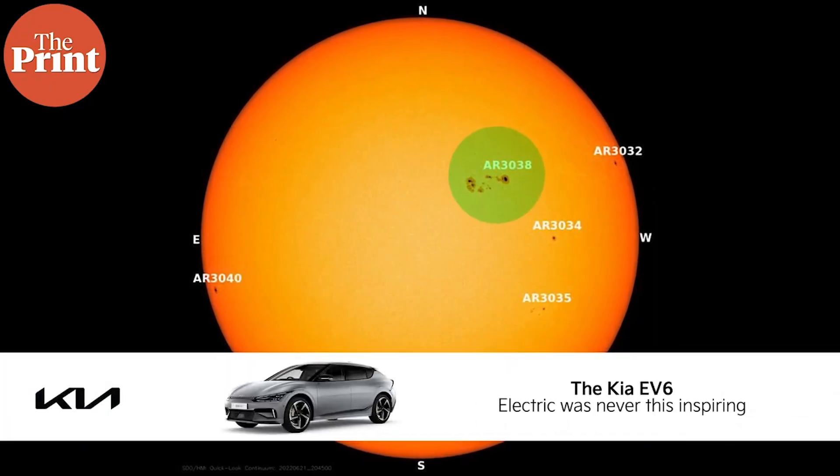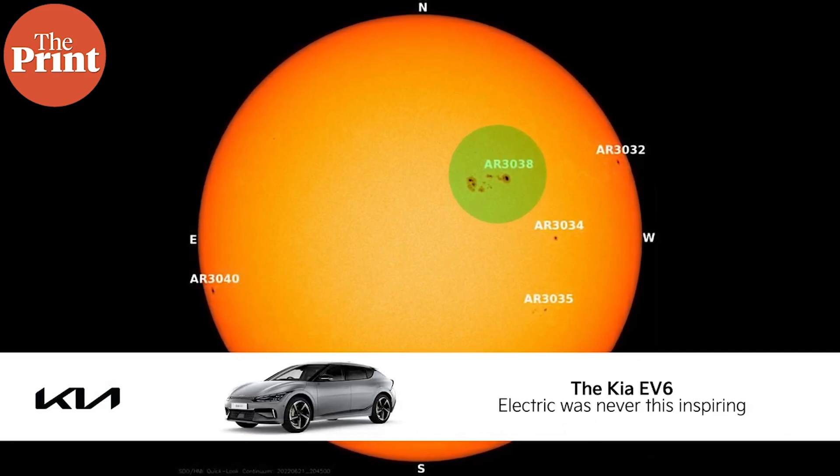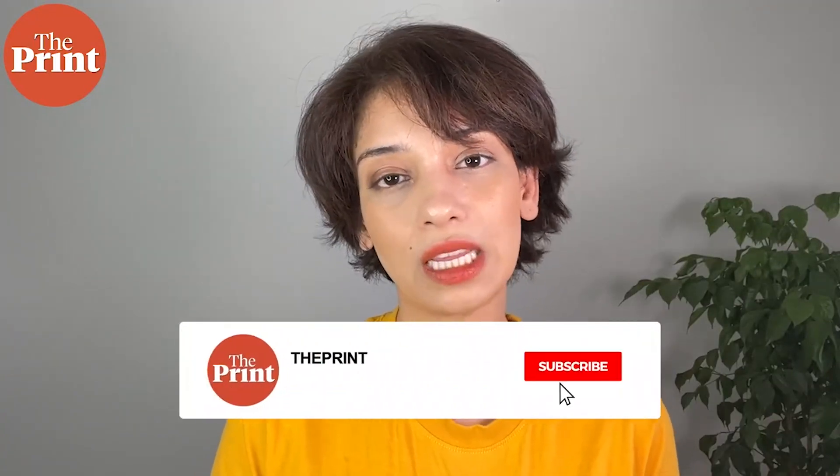What is being observed is nothing out of the ordinary — sunspots grow like this all the time — and maybe some lucky people are now going to be treated to an unexpected colorful display in the sky.